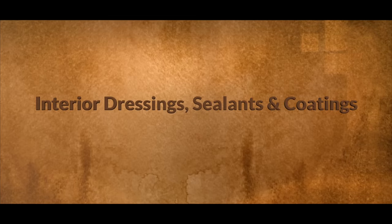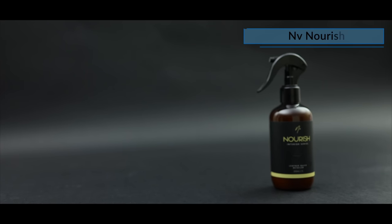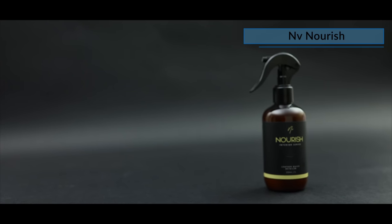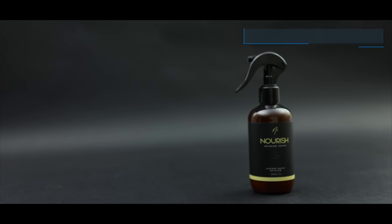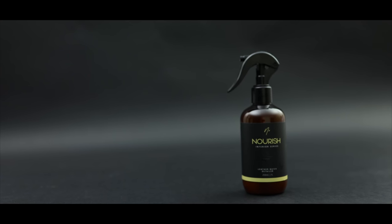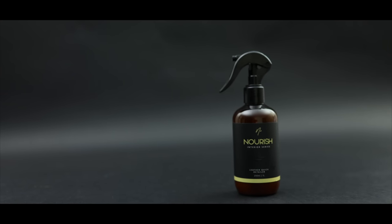Next up is interior dressings, sealants and coatings, which I'm once again going to list from the lightest to the most durable. First up is Envy Nourish. This is bordering on being a quick detailer as it can certainly do some light cleaning, tends to leave a matte finish and is super easy, quick and forgiving to apply.